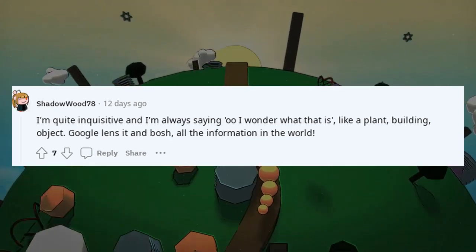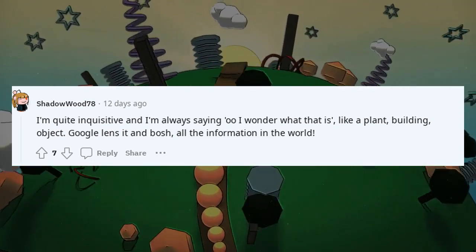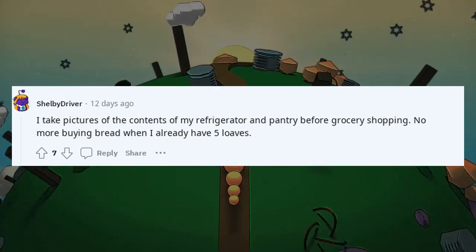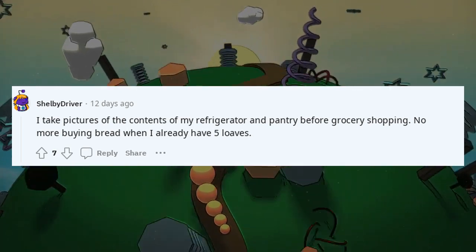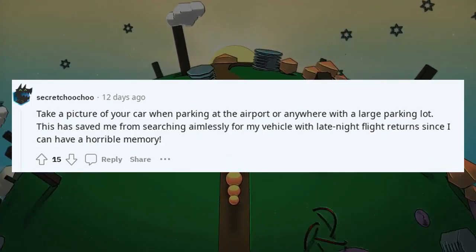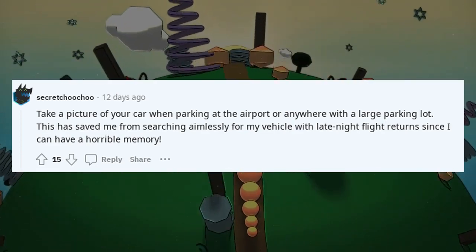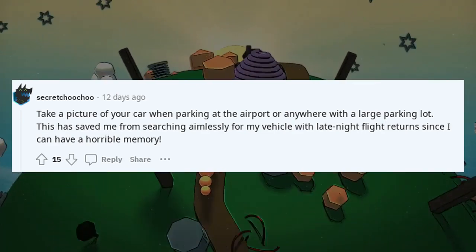I'm quite inquisitive and always saying 'ooh, I wonder what that is' — a plant, a building, an object. Google Lens has all the information in the world. I take pictures of the contents of my refrigerator and pantry before grocery shopping — no more buying bread when I already have five loaves. Take a picture of your car when parking at the airport or anywhere with a large parking lot; this has saved me from searching aimlessly for my vehicle after late night flight returns.